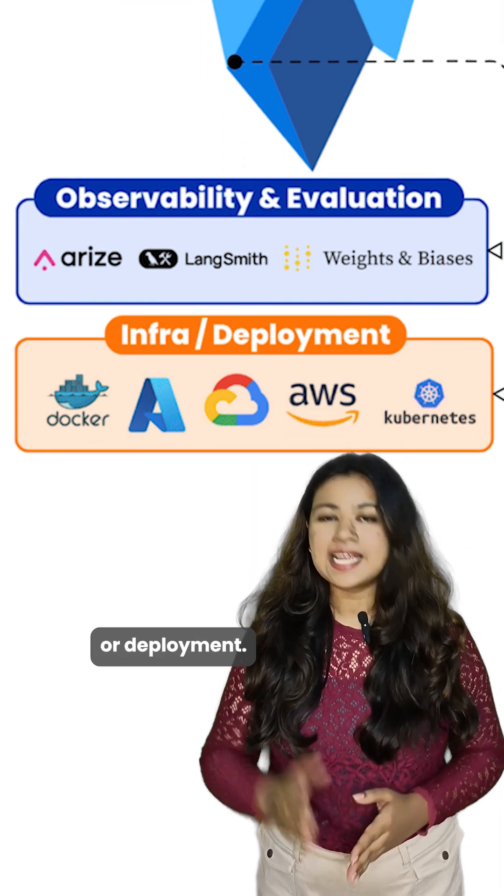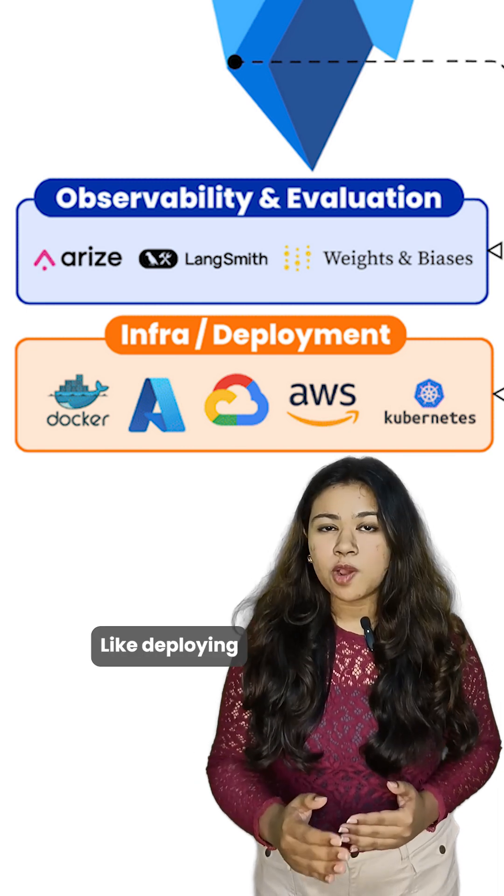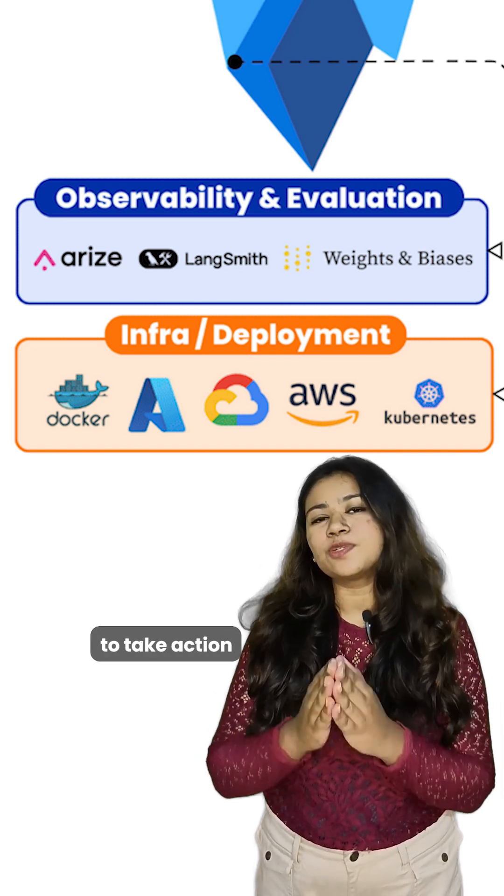And finally, we have infra, or deployment. This is how we run and scale the AI in real-world settings — like deploying a superhero team to take action when needed.